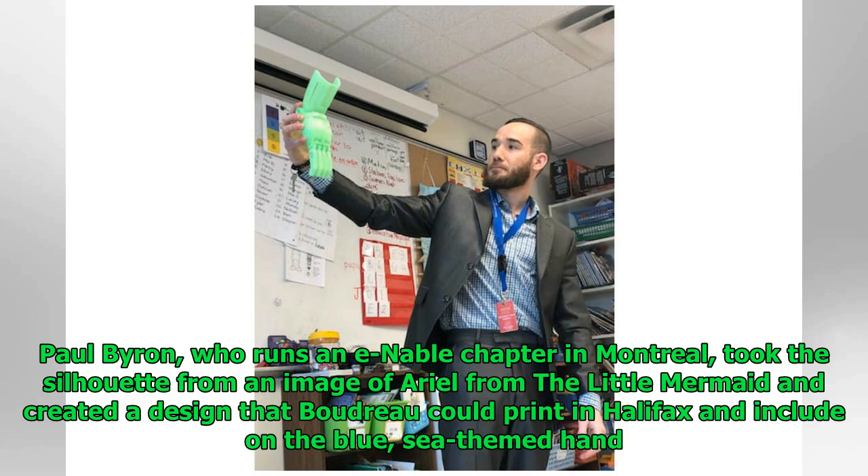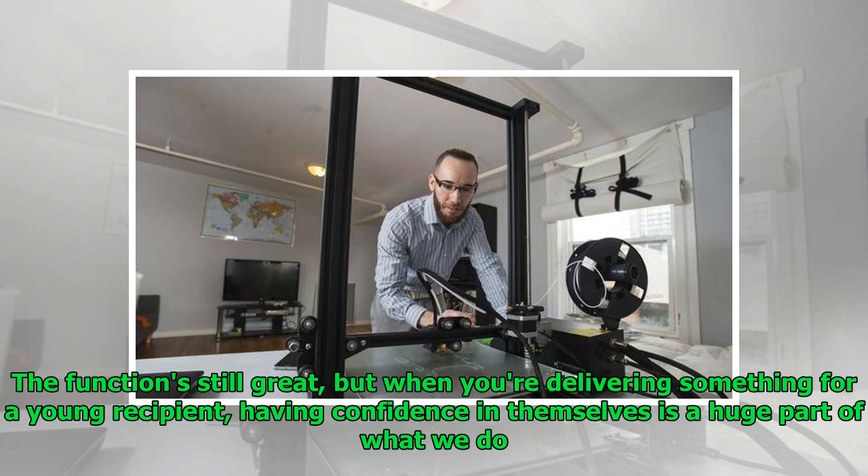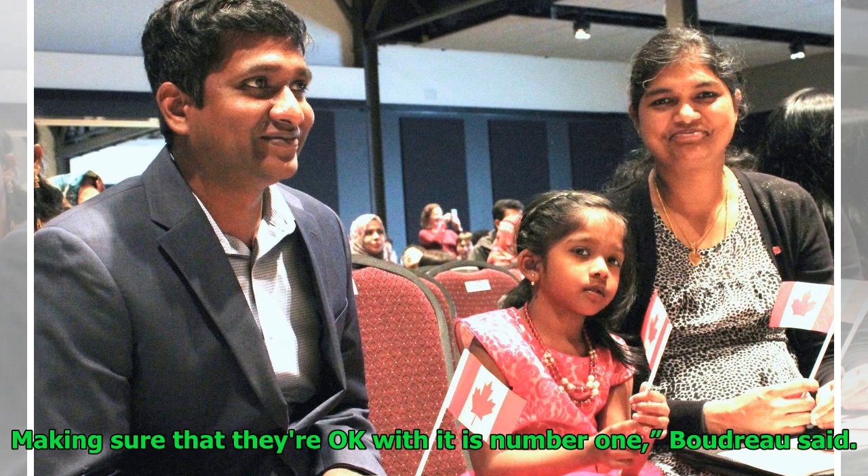Paul Byron, who runs an ENABLE chapter in Montreal, took the silhouette from an image of Ariel from The Little Mermaid and created a design that Boudreau could print in Halifax and include on the blue, sea-themed hand. "I'm just trying to make it a little bit more aesthetically pleasing. The function's still great, but when you're delivering something for a young recipient, having confidence in themselves is a huge part of what we do. Making sure that they're okay with it is number one," Boudreau said.